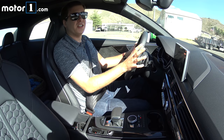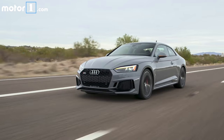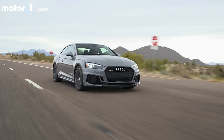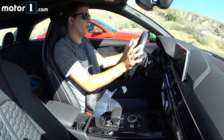The RS5 starts just above $70,000. Competitors with similar performance include the BMW M4, the Mercedes-AMG C63 and C63S, and maybe a Cadillac ATS-V. The C63 and the M4 might be a little livelier, but they might beat you up a little bit more on everyday driving.